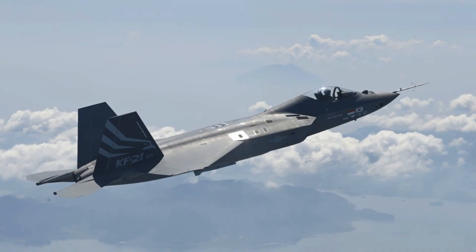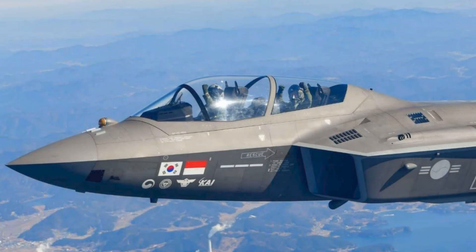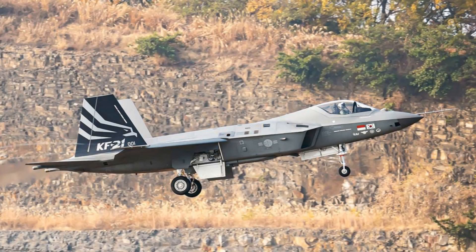Still, there are challenges. The KF-21's engine is based on General Electric's F-414, the same used in the Super Hornet and Gripen E, which means South Korea still relies on US export approval for propulsion systems that could complicate deals with certain nations. And while the Boramae's radar and avionics are largely indigenous, the program still incorporates several Western subsystems, limiting its full independence for now. Yet in the grander picture, South Korea's rise as an arms exporter is already reshaping defense dynamics in Asia and beyond. In less than a decade, Seoul has sold tanks to Poland, howitzers to Australia, and is now preparing to export fighter jets — something that only a handful of nations can claim.